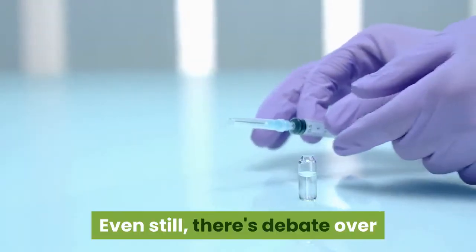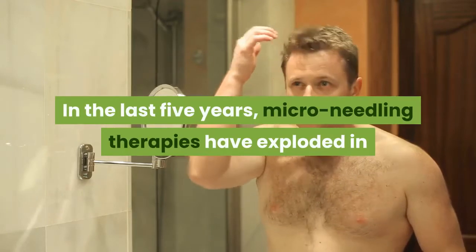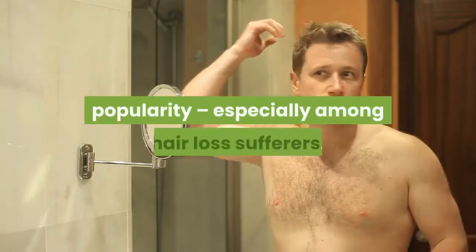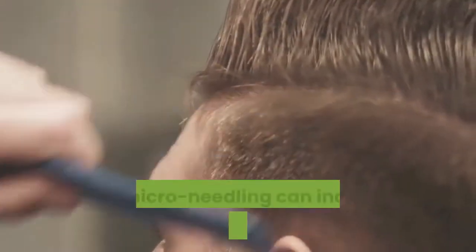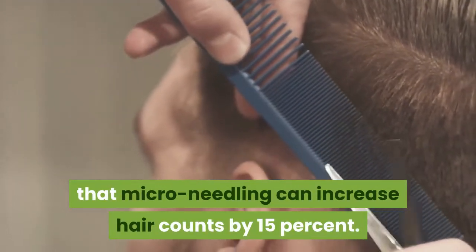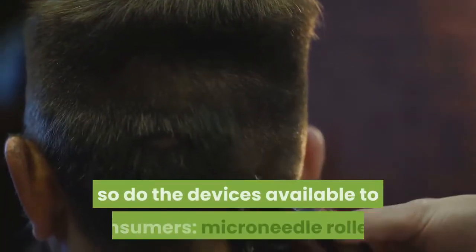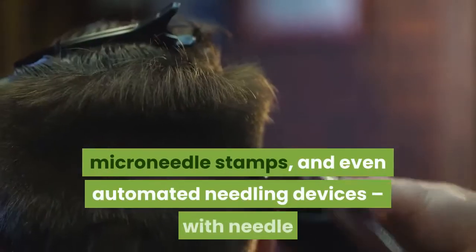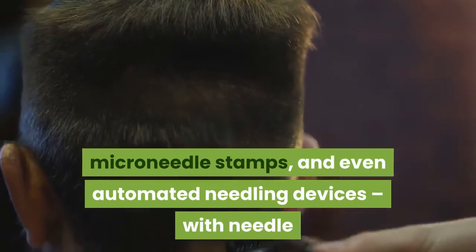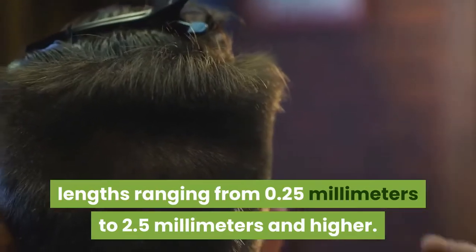Even still, there's debate over whether shorter needle lengths used more frequently might lead to better results. In the last five years, micro-needling therapies have exploded in popularity, especially among hair loss sufferers. Research now shows that micro-needling can increase hair counts by 15%. As clinical evidence continues to grow, so do the devices available to consumers — micro-needle rollers, micro-needle stamps, and even automated needling devices, with needle lengths ranging from 0.25 mm to 2.5 mm and higher.